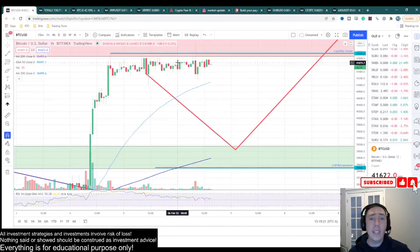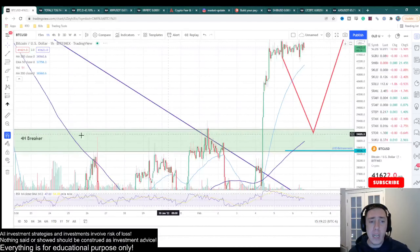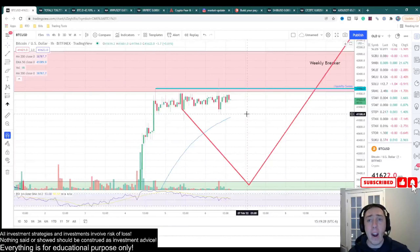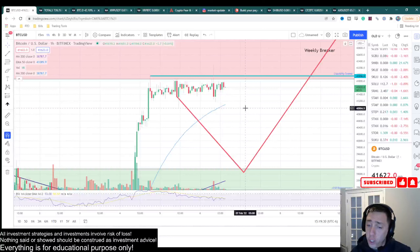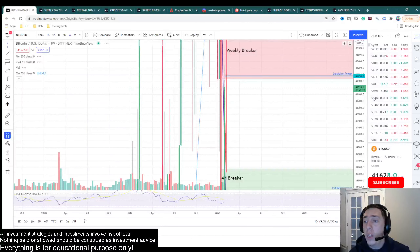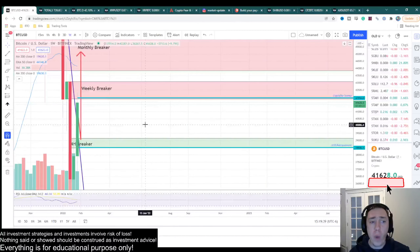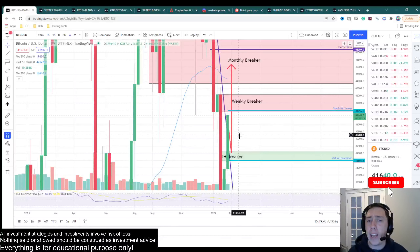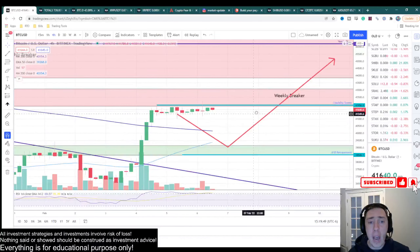Although my primary bias is still to drop down and retest this four-hour breaker, ultimately this does not look that bad right now. Generally, there's a lot of manipulation that likes to happen right after the weekly close on a Sunday night, and we are about two and a half hours away from weekly close. We may get some sort of price action in either direction, but ultimately this does not look that bad.